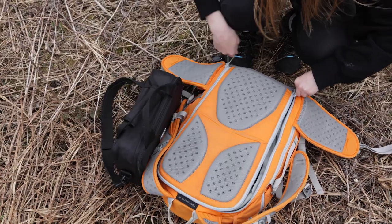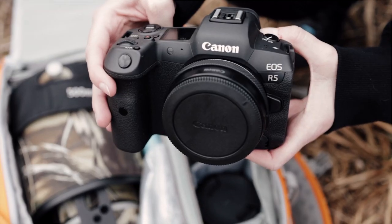Today, I'm going to bring you to a sonic refuge to go see the birds, and I'm going to show you what I'm going to bring in my photo bag.